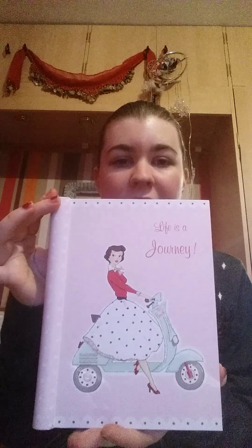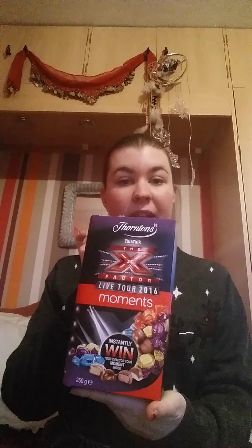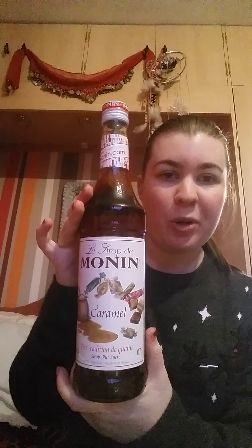From my nana as a dinner present I got a little notebook which says 'Life is a Journey,' so that one's cute, and then there's some chocolates to go with it. From my mum and dad, because I like hot chocolate, I got a caramel syrup to go in my hot chocolate, so I can't wait to drink that.